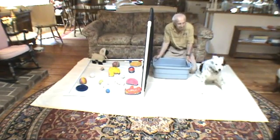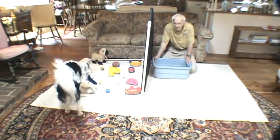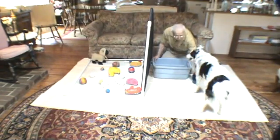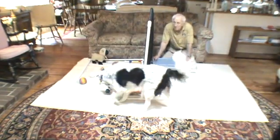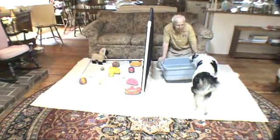Chase, find Fuzzy. Get Fuzzy. Yeah, there's Fuzzy — put Fuzzy in tub. Chase, find a ball. Find a ball. Yeah, there's a ball — put that ball in the tub.